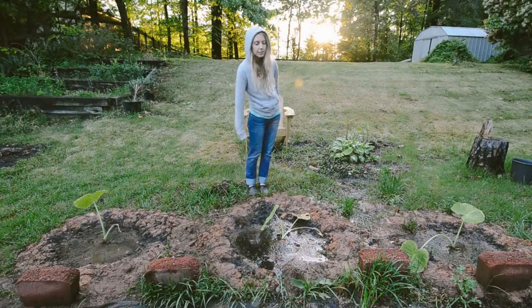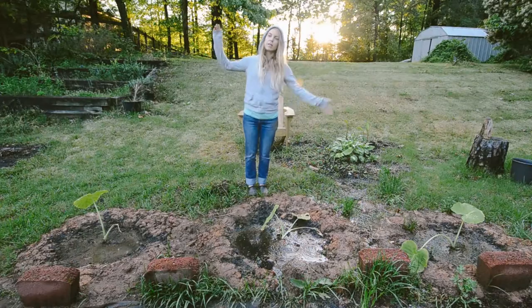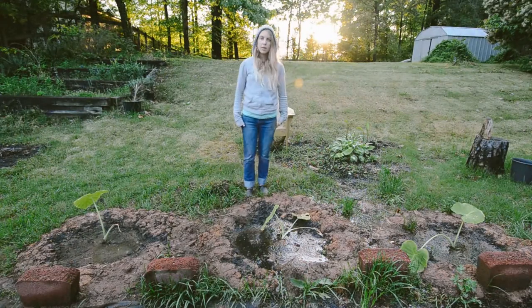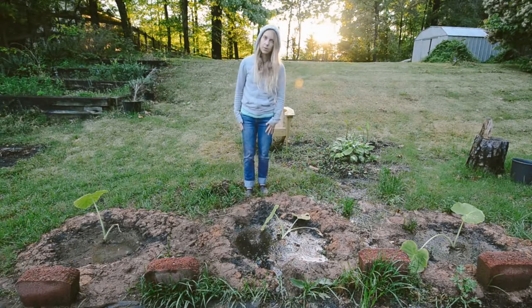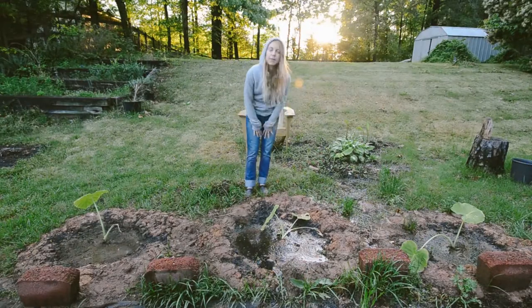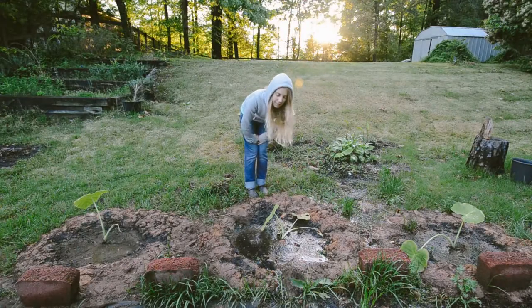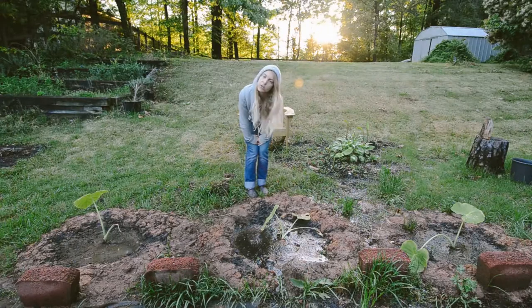These are my Thailand giant elephant ears. They are amazing — they get huge, huge leaves that are almost as big as me. Just awesome. They do like to have really moist soil, but I don't know if they like this kind of waterlogged condition. Our backyard is just really poorly drained, very poorly drained, and we've tried to fix that but we still have issues.